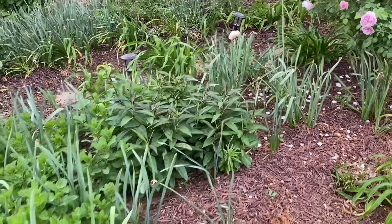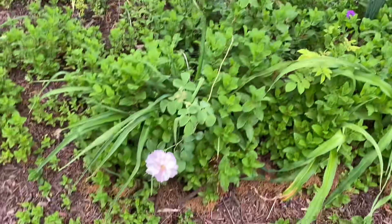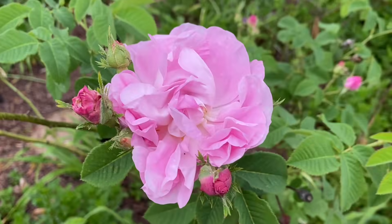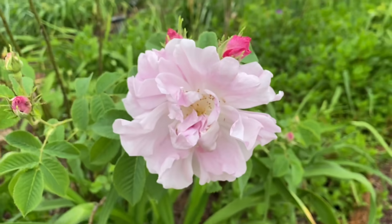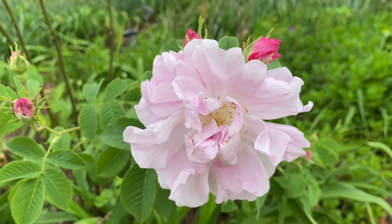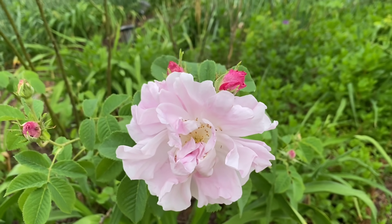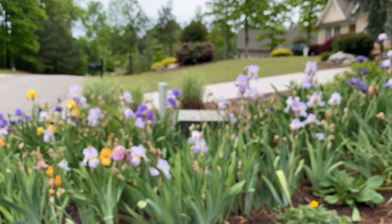Here I've got some phlox, lots of mint, and day lilies. And then here is one of my favorite old roses — Celciana. This is a really old rose that dates back way before the 1700s, I believe maybe even the 1600s. I know it was in the rose garden of some very prominent royal families in Europe.